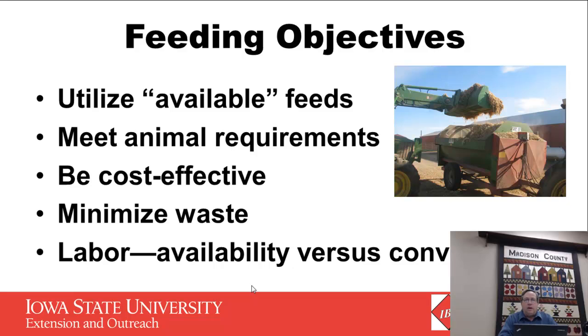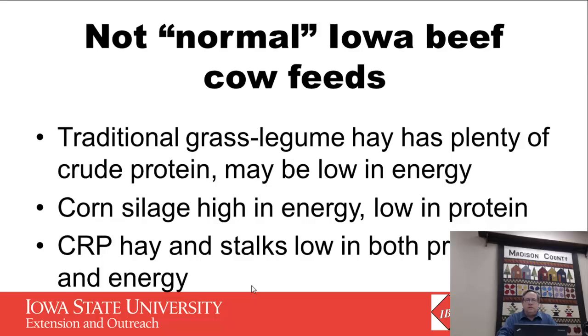This year we have a lot of possibilities. There's a lot of field feeds we could use — we need to utilize what's available to us, we've got to make sure we meet the animal requirements. We also want to be cost effective, minimize waste, and use the labor that we have available. This year we do have some different feeds that some of us haven't been as used to using in our cow-calf operations, so it's really not normal Iowa cow feeds this year.